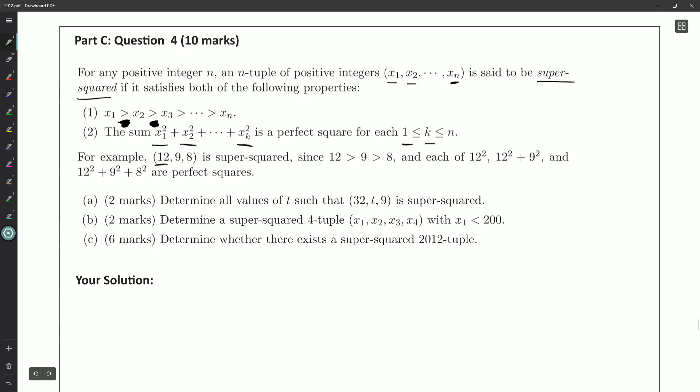For example, (12, 9, 8) is super squared, since 12 > 9 > 8, and each of 12², 12² + 9², and 12² + 9² + 8² are perfect squares — all three of the possible partial sums are perfect squares.